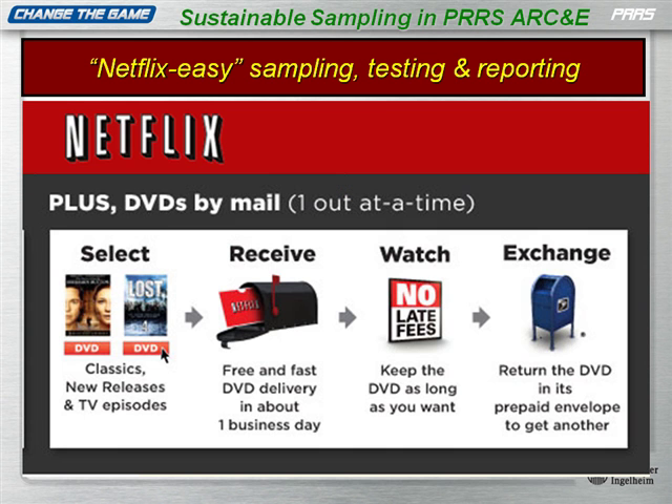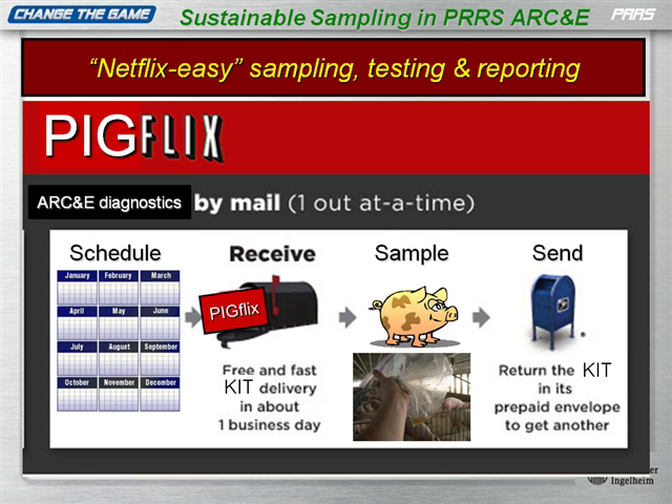For it to be sustainable, it's got to follow the old Netflix model — it has to be Netflix easy. You say you want to look at a list of movies, you order them, it shows up in your mailbox, you watch it, you send it back, and you get another one. It has to be that automatic. It needs to be Netflix easy for pigs: you make the schedule, the kits show up, you sample, you send them back. It needs to be automatic — something doable on an ongoing, continuous basis by people on the farms. DVMs don't need to go out and snare and bleed.